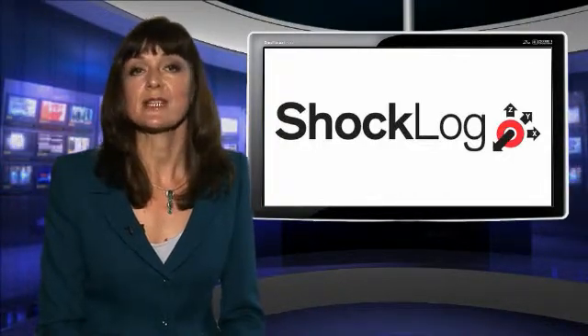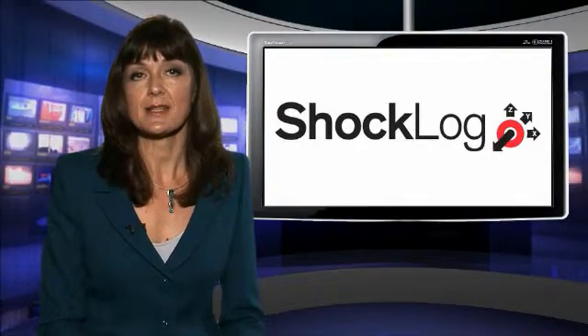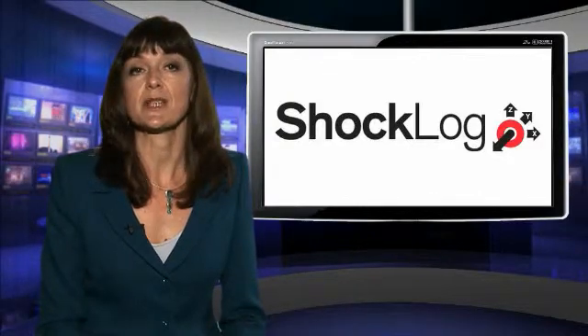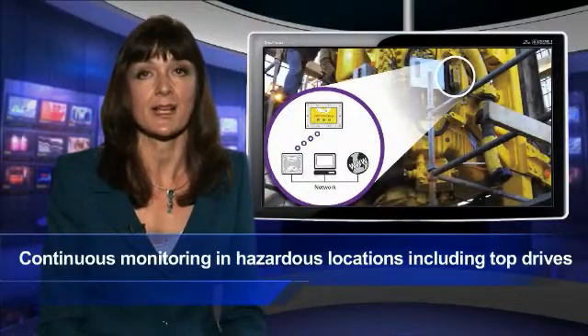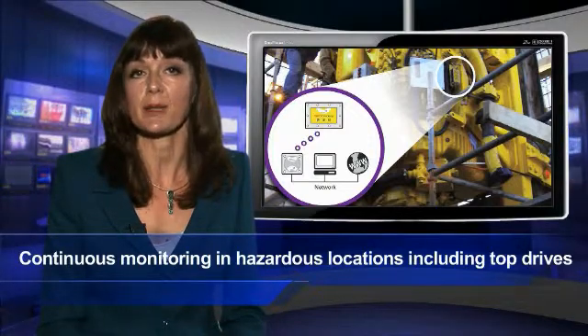Developed in response to industry demands for an intrinsically safe solution, the system provides alerts when key pieces of equipment in hazardous locations are subjected to potentially damaging shocks or vibrations. It provides continuous monitoring during operation on oil and gas rigs, including top drives, where measurement of surface-level feedback can be crucial.